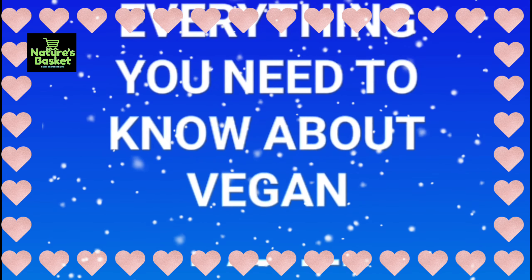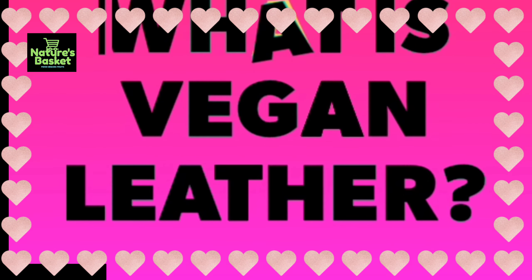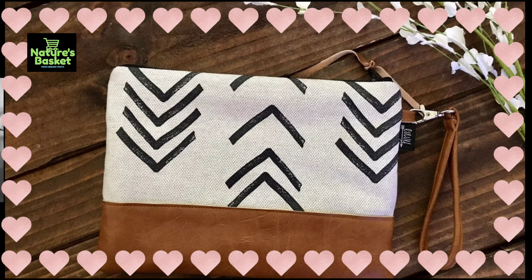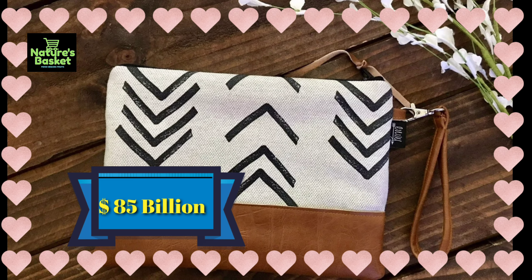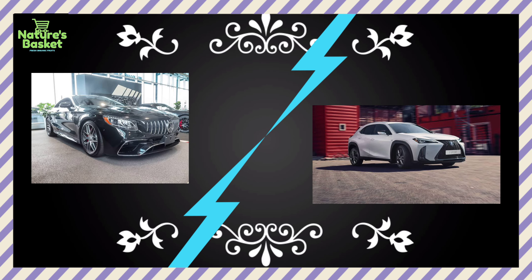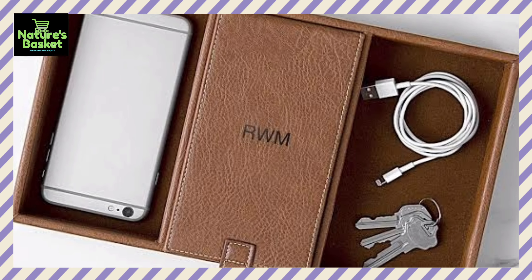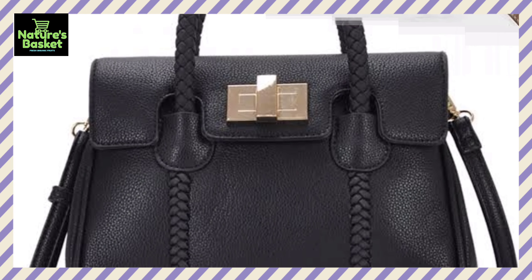Everything you need to know about vegan leather. Vegan leather is a growing industry — a report released this year estimates the world market for vegan leather could be worth 85 billion dollars by 2025. Just this year, Tesla joined BMW, Mercedes-Benz, Lexus, and Ferrari in offering a range of vegan leather seating.